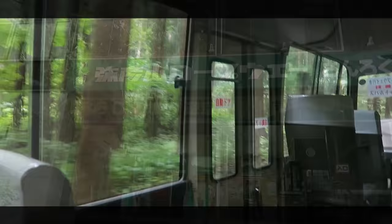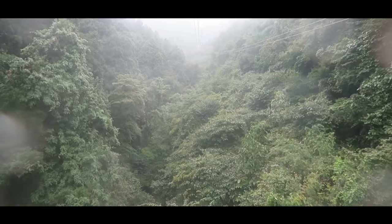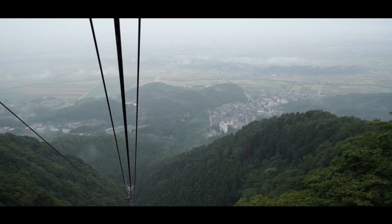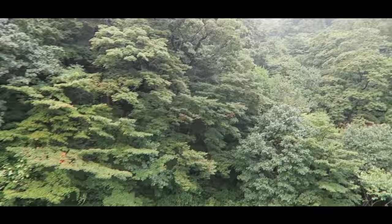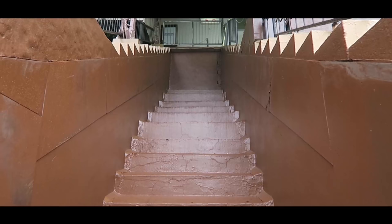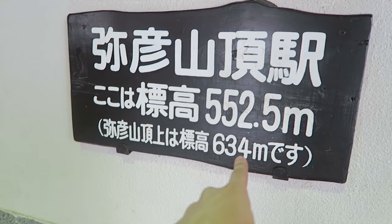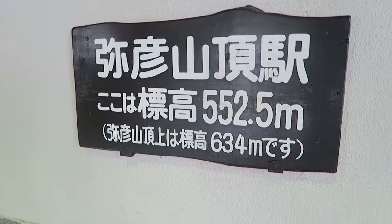Here we are at the ropeway — it's about to land so we have to go. Here we go. Yashiko mountain top, 552 meters, but the top of actual Yashiko mountain is 634 meters. That's the same height as Tokyo Skytree. That's right. Bam. The more you know — got some knowledge on your ass.